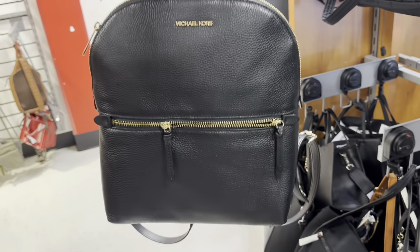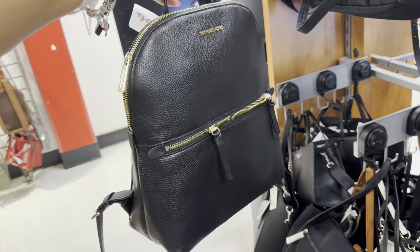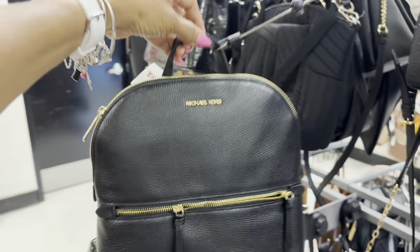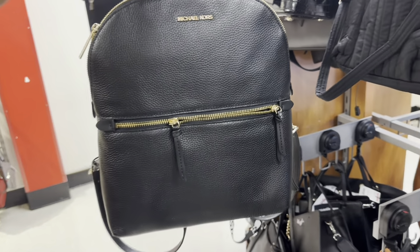Look at this beautiful pebble leather micro Coach backpack with a zipper in the front. She's on clearance — $99! And remember, on Mondays 55 and older get 10% off.